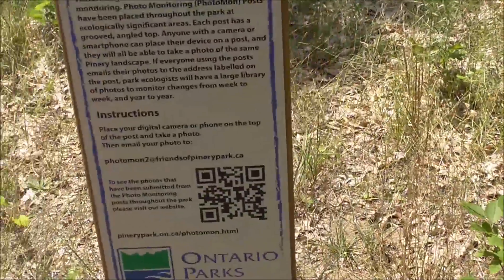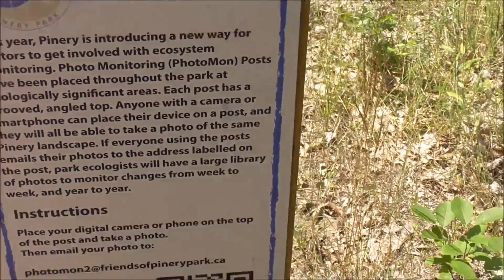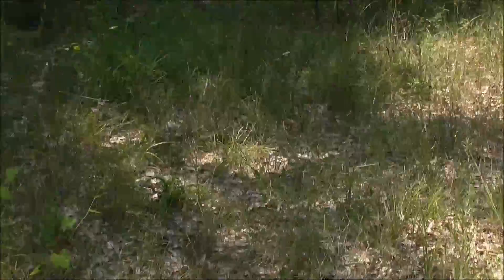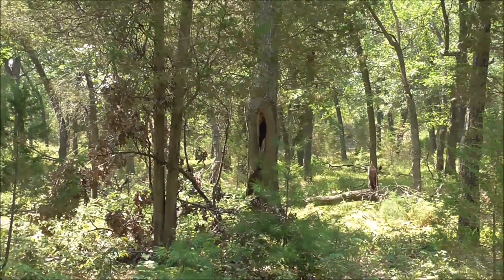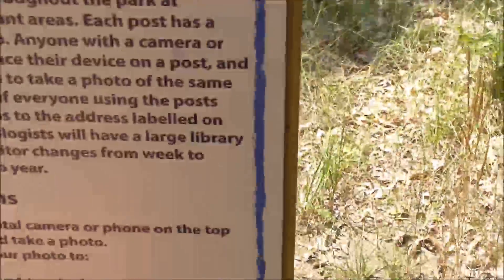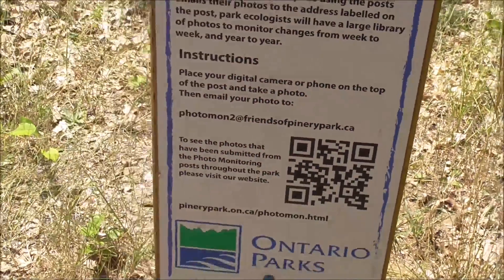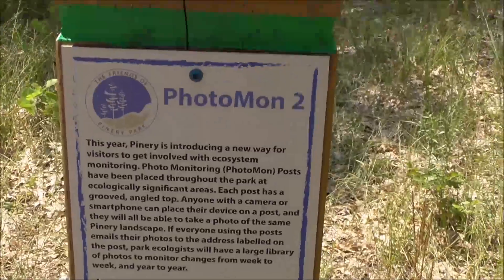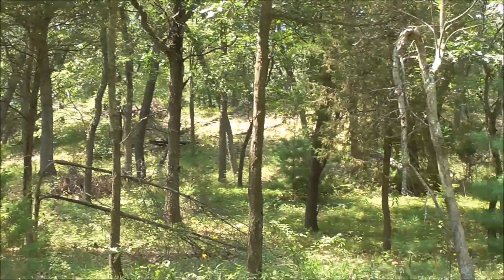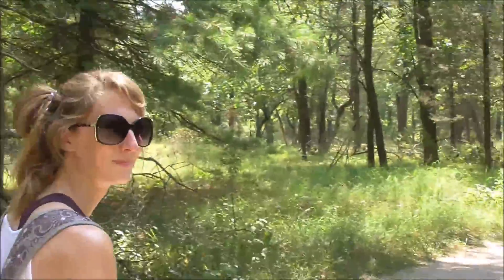So another thing that they do here in Ontario Parks is photo monitoring. Basically you can come here and put your smartphone into this slot. By doing that, everybody can take the same photo of the same spot. And then they can scan a QR code and post the photo up to the Pinery Park website. They can monitor how the place is doing just from people's smartphone photos. So that's pretty cool — a bit of modern technology helping out for once.